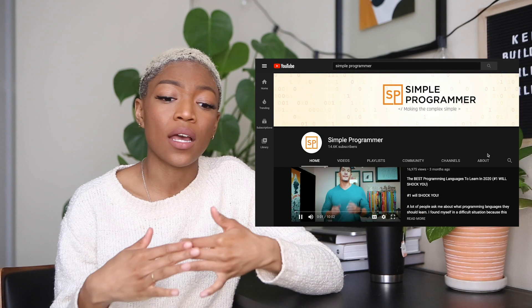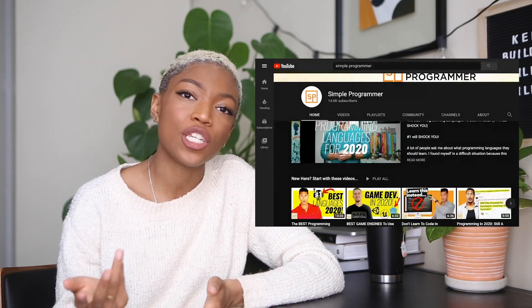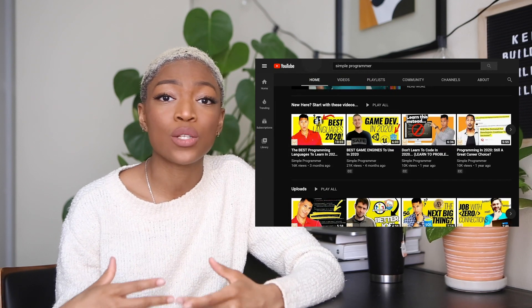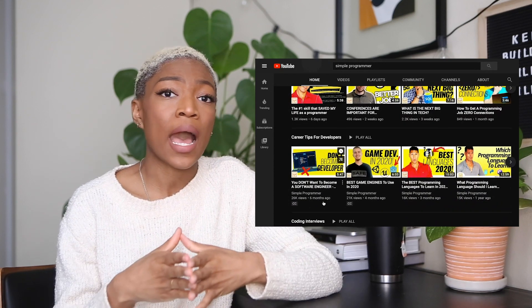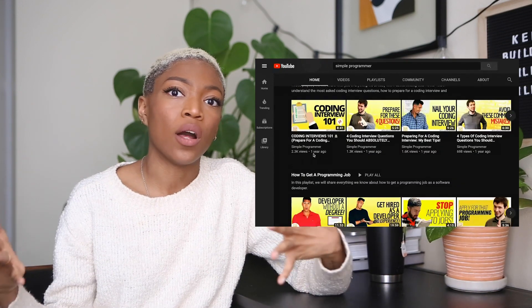The next channel you should check out is Simple Programmer. Coming from a psychology background, I really appreciate his videos on what kinds of soft skills you should develop and how to develop them — the types of skills you need socially and professionally as a developer. I also really loved the nailing an interview series on his channel. If your end goal is landing an actual job, it's important to keep in mind what skills and projects you need to be building right now, otherwise your efforts could be futile.